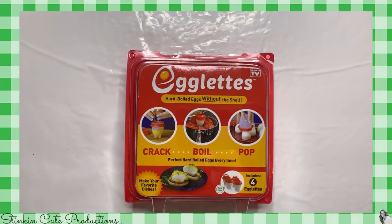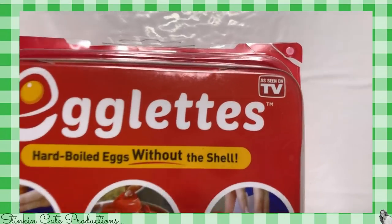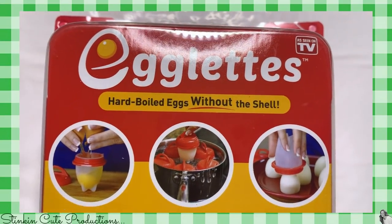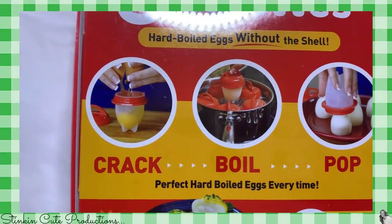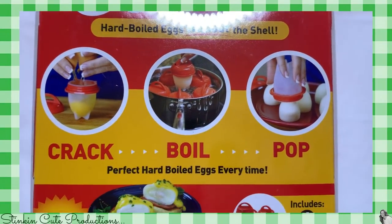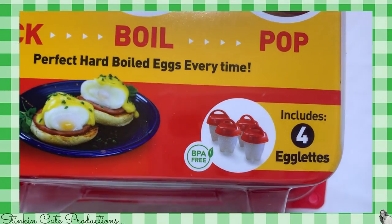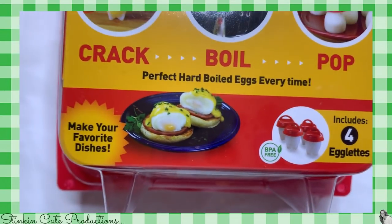I also found this as-seen-on-TV Egglets — this is a way to hard-boil your eggs without the shell, which is really cool. I picked up two boxes of these, one for the motorhome and one for home. I haven't tried them out yet, so I'm anxious to try them and see how they work.